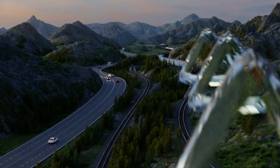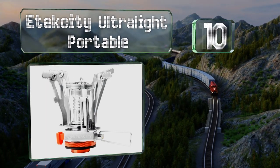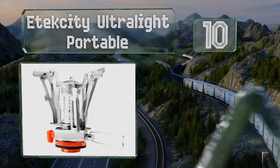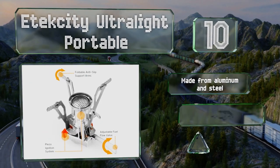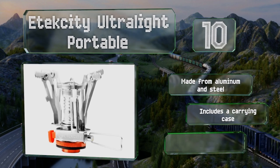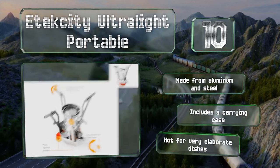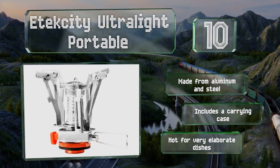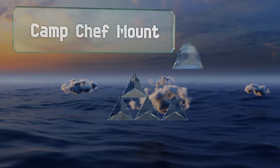Starting off our list at number 10, backpackers and other minimalist campers will appreciate the e-tech City Ultralight Portable, a collapsible unit that can connect to most 7/16th-inch thread butane or mixed fuel canisters. An ergonomic control valve lets you make super fine adjustments to the flame size. It's made from aluminum and steel and comes with a carrying case, however it's not for very elaborate dishes.